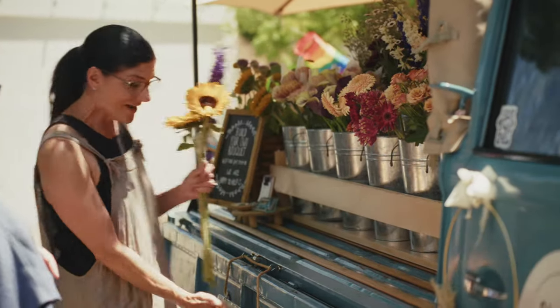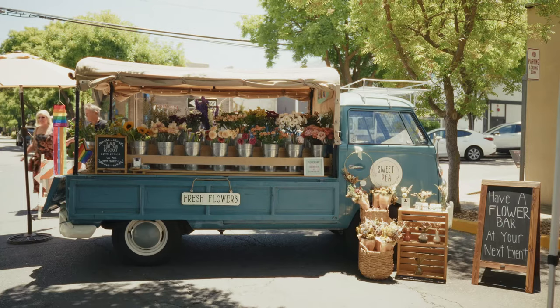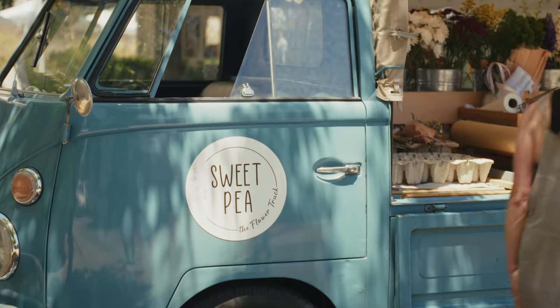Yes, they are. I know — that's why I finally bought this sign, because those were my top two questions: did you drive this here, and are these real? Yes, I actually drive the truck all around the Bay Area. I'm Christina Lux, and I'm the owner of Sweet Tea the Flower Truck.